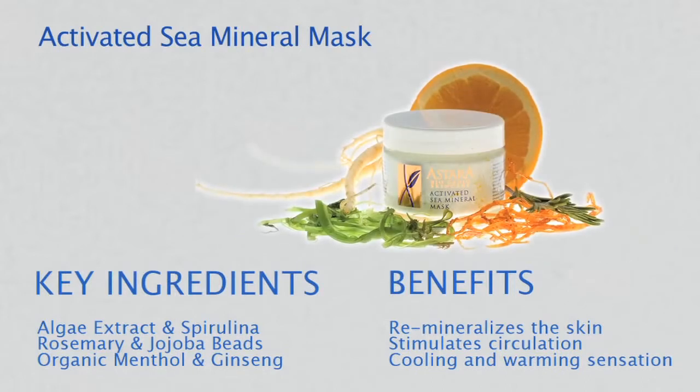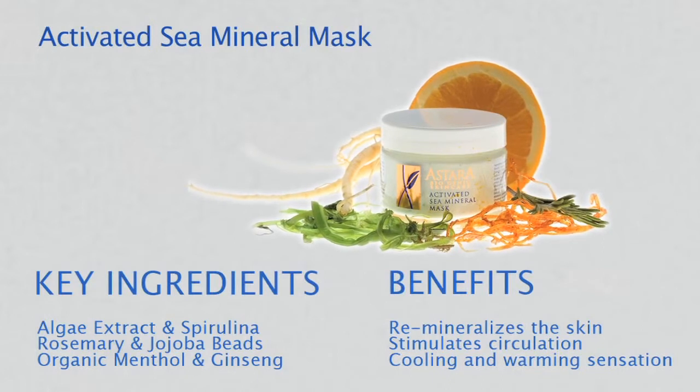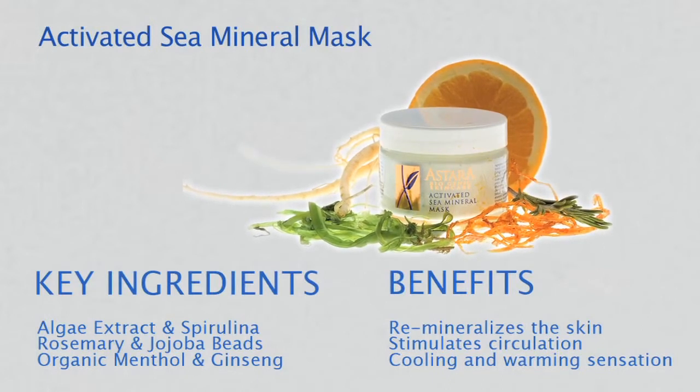Organic menthol and ginseng oxygenate the skin and give a delightful warm, cool feeling when the face is draped with a warm towel.